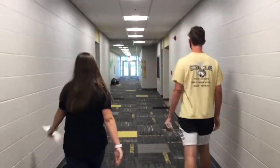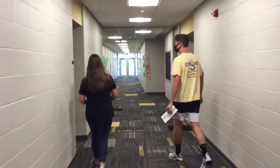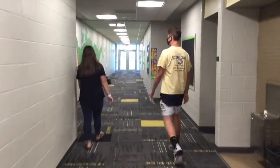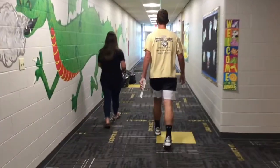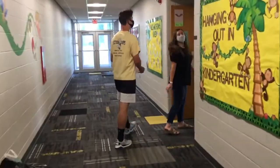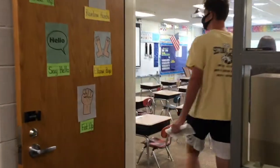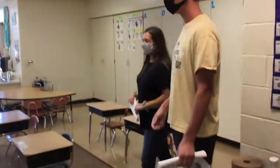Now this is the kindergarten hallway. We're going to be taking you guys into this room so you can see what it's like. Something new about kindergarten this year is that you have desks instead of tables.